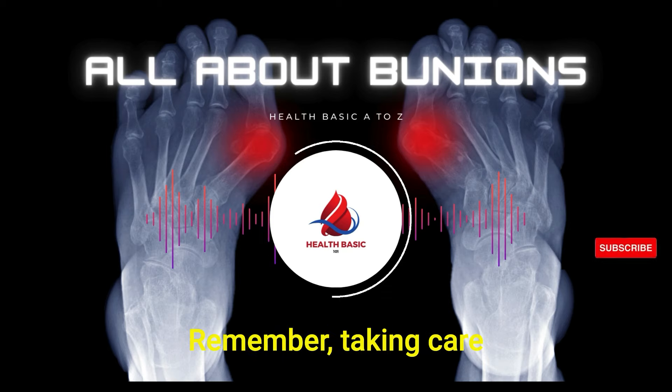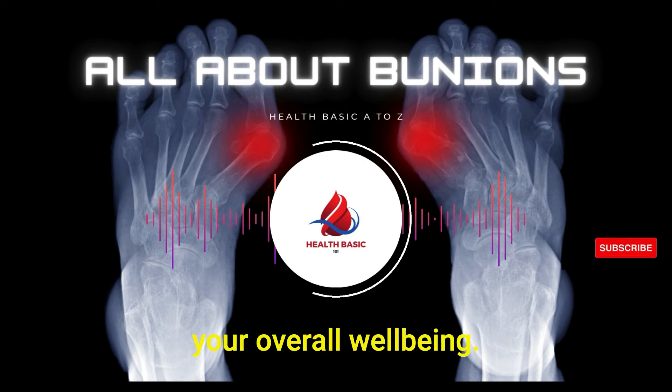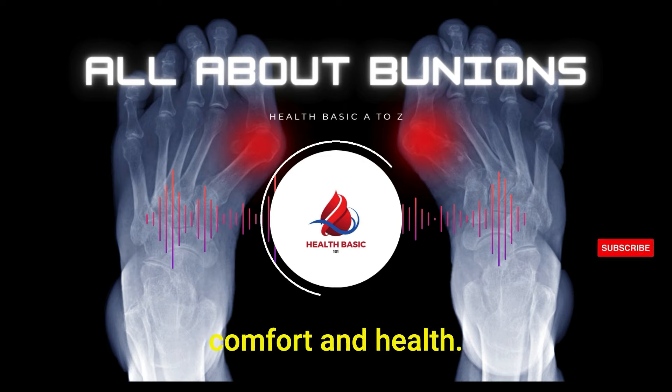That's all for today's episode. Remember, taking care of your feet is vital to your overall well-being. Until next time, keep stepping forward in comfort and health.